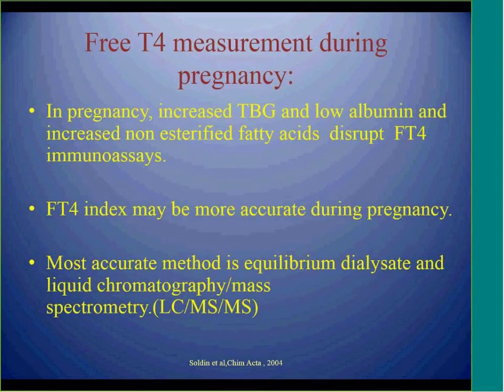There are also differences in thyroid function tests during pregnancy. Commercial free T4 assays are not very accurate during pregnancy because of changes in pregnant women's serum, including increased TBG, low albumin, and increased non-esterified fatty acids. Equilibrium dialysis assays are more accurate but not accessible everywhere and are very expensive. The new recommendation is to use total T4 measurement and calculate the free T4 index, always factoring in a 50% increase in TBG for pregnant women.